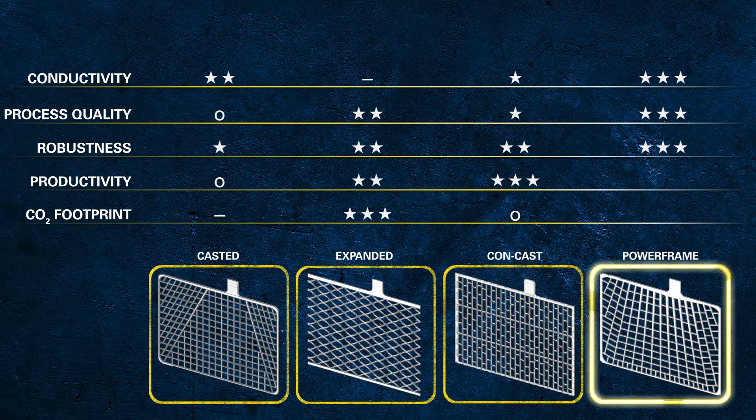Beside the process quality, naturally the productivity of the manufacturing process was one of the key parameters during the development phase. This optimised process minimises waste and idling times. The optimised powerframe process is one of the key elements that enables us to produce more than 150 million batteries worldwide per year.